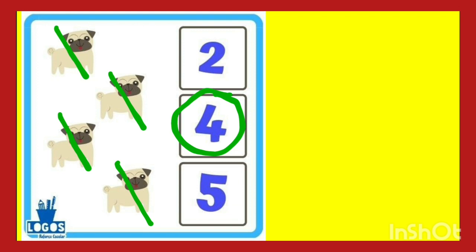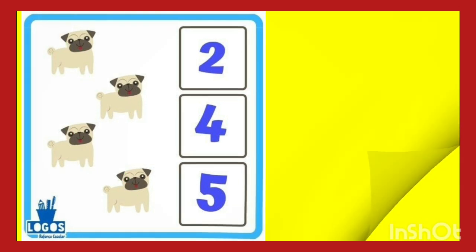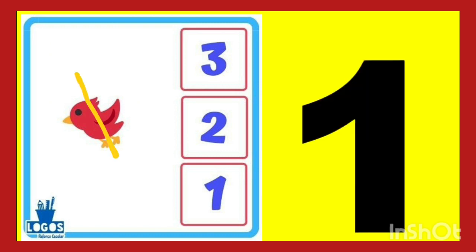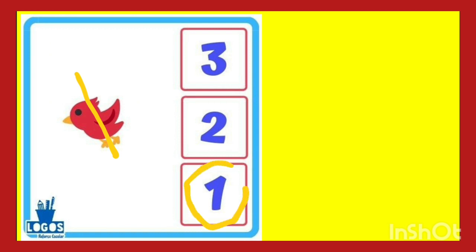Like this you have to circle the number. Next. Let's count the bird. One. There is only one bird. So you have to circle the number one. This is number one. Like this you have to learn. Count and circle.